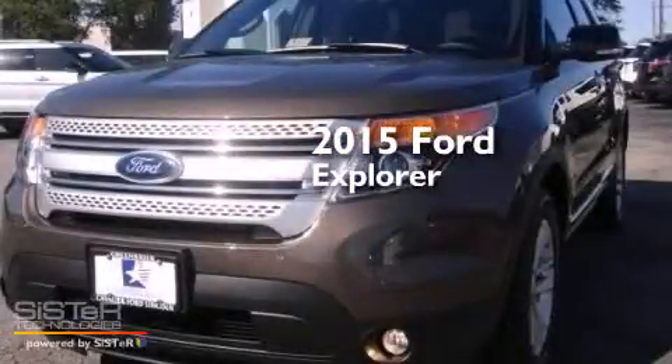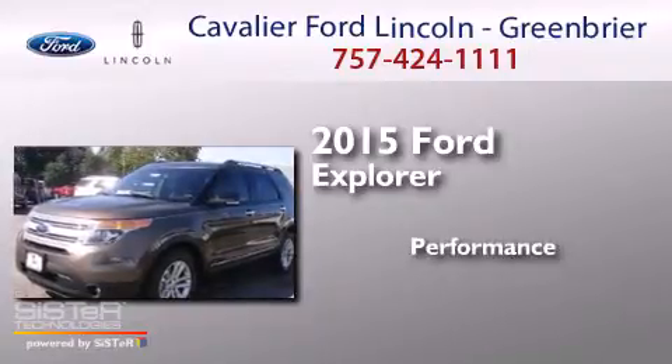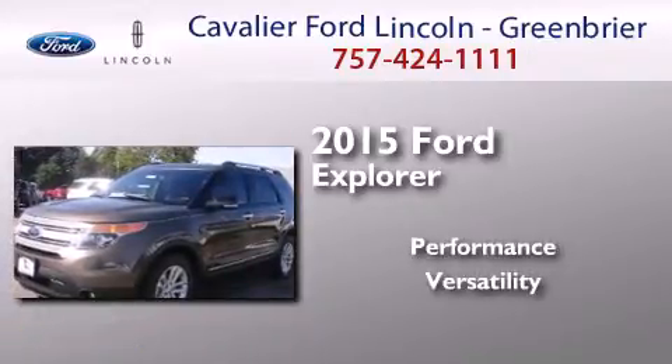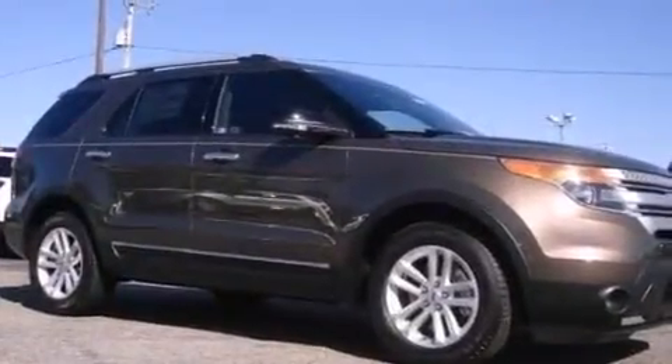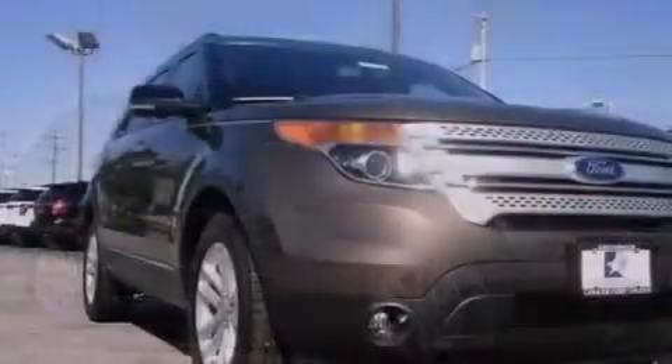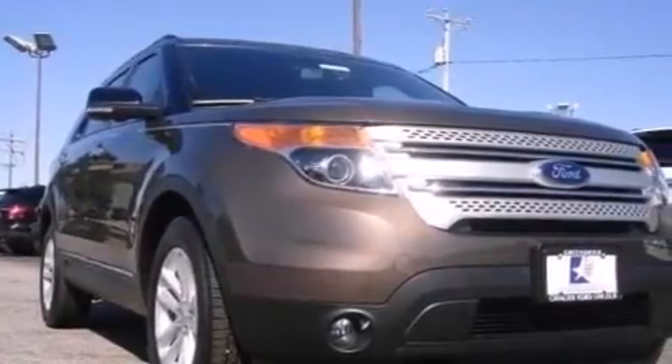This is a brand new 2015 Ford Explorer. Its top features include Bluetooth cell phone integration, commercial-free satellite radio, aluminum wheels, and traction control and stability control systems.